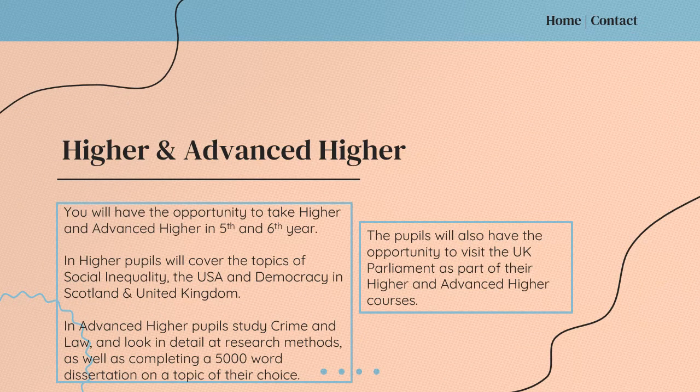In S5 and S6, pupils can take Modern Studies at Higher level, and in S6 at Advanced Higher level as well. At Higher, pupils cover the topics of social inequality, they also look at the USA, and they look at democracy in Scotland and the United Kingdom. At Advanced Higher level, pupils study crime and law and they look in detail at research methods, as well as completing a 5,000 word dissertation on a topic of their choice. Pupils will also have the opportunity to visit the UK Parliament as part of these courses.